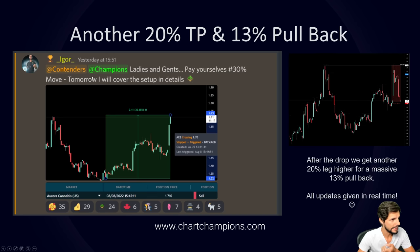Then we get another 20% up for take profit number two and final, followed by a 13% pullback. I sent members a message saying: pay yourselves after a 30% rise, and today I'd be covering the move in depth. The stock Aurora Cannabis had the position closed at 171, which was pretty much the high of the move — we went to 173. After the drop we got another 20% move higher, and all updates were given to members in real time.